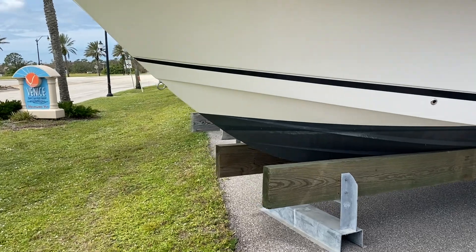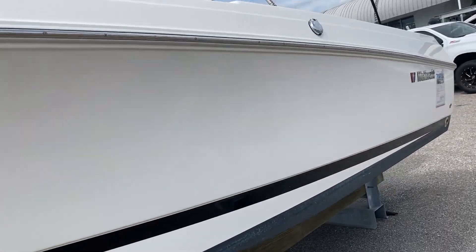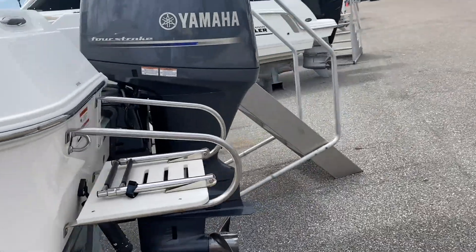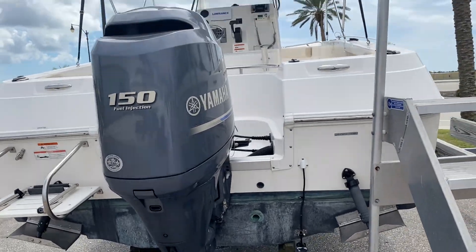As you can see, the boat has a very deep V, and one thing I like about it — very high gunnels, which equates to a drier ride and safety. The boat has very low hours on the Yamaha 150, right around 78–79 hours, and trim tabs.